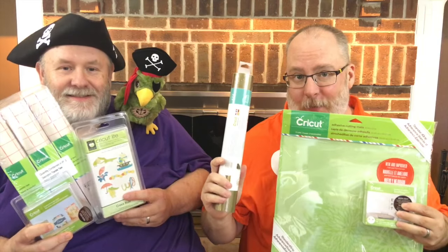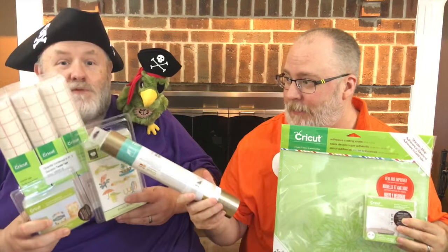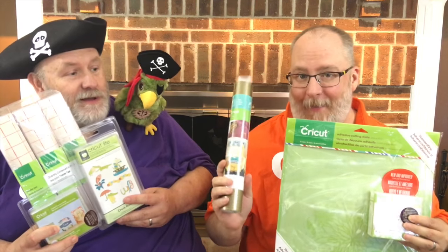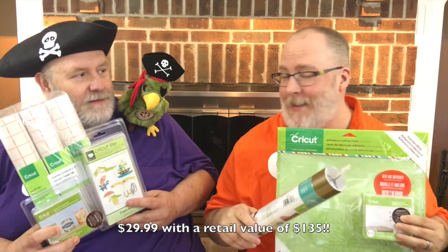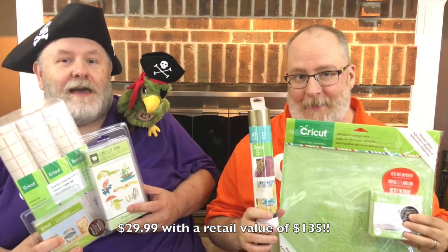So in this treasure chest there's three cartridges, three rolls of Ye Olde style Cricket transfer tape, and some gold vinyl. And this treasure chest is going to be $29.99 with a $135 retail value.